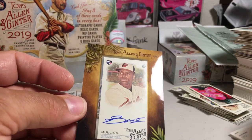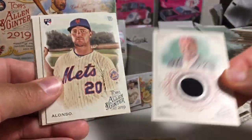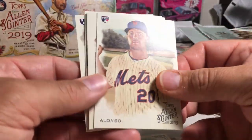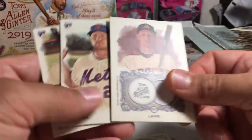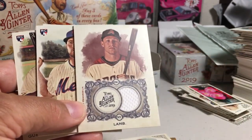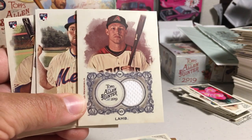Stay tuned for more videos. This is actually a decent box — we got an auto, we got a relic I don't have from that guy, we got three of the biggest three rookies from last year, and we got the Jake Lamb relic. These are game-used relics. Stay tuned for more videos.